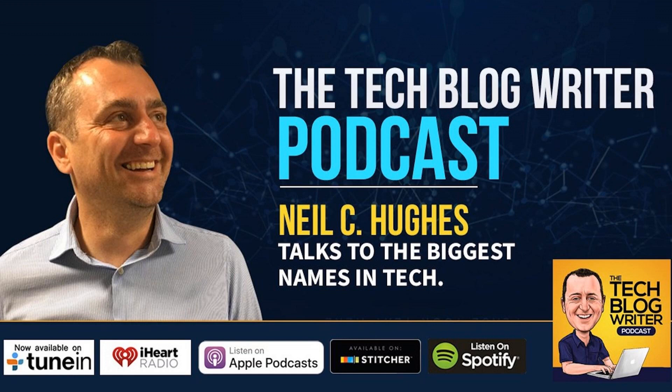Welcome to the Tech Blog Writer Podcast, your guide to future tech trends and innovation in a language you understand. Now, over to your host, Neil Hughes.